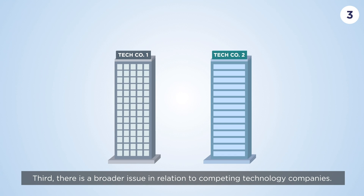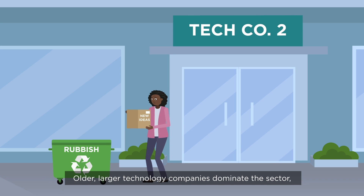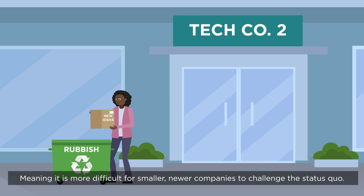Third, there is a broader issue in relation to competing technology companies. Older, larger technology companies dominate the sector, meaning it is more difficult for smaller, newer companies to challenge the status quo.